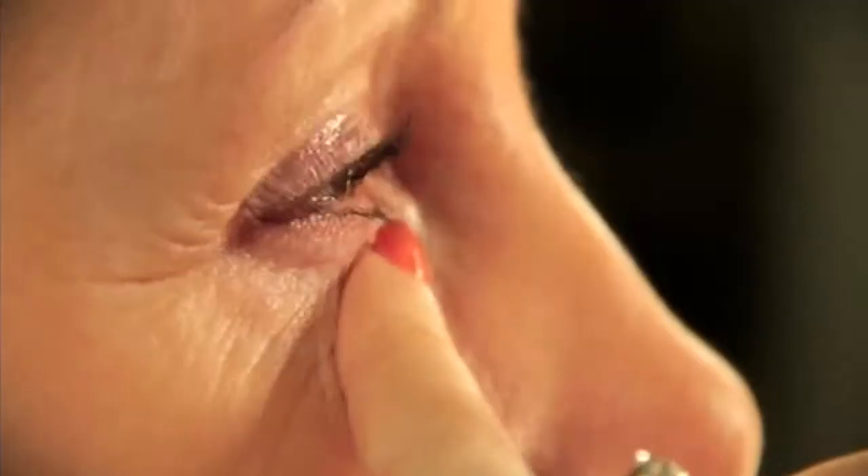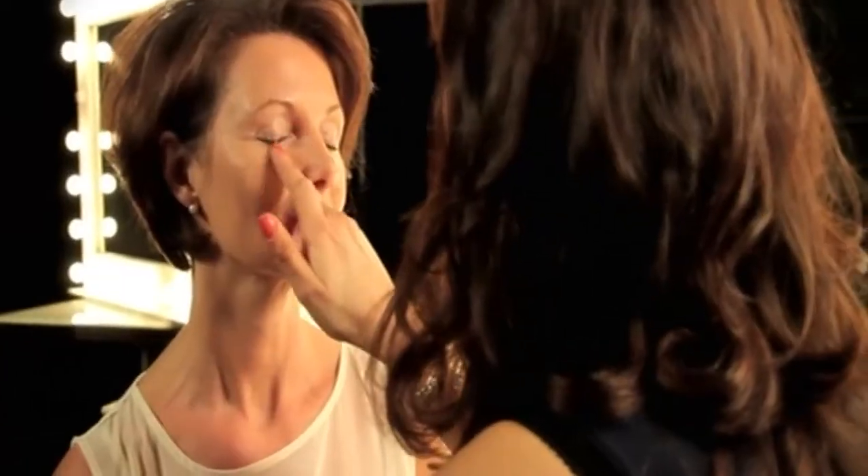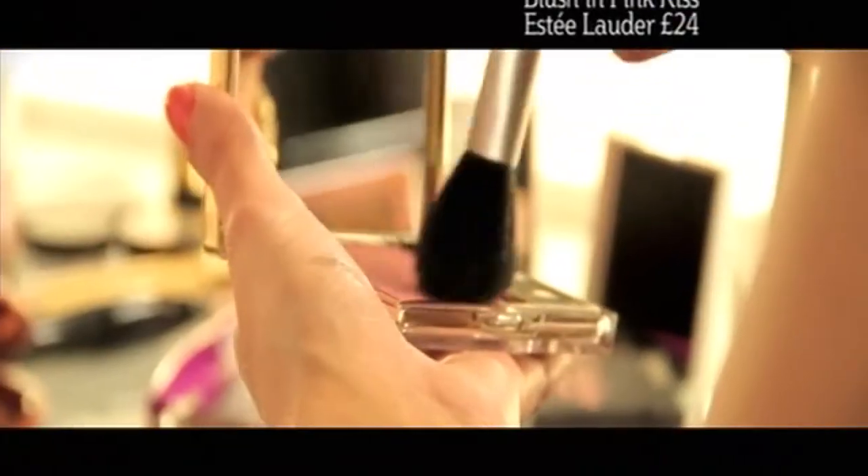One of the most important products in any woman's makeup bag is a highlighter — it can just be used in so many areas. To finish, apply a loose powder and then you'll have a doll-like face for the rest of the day.